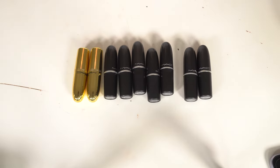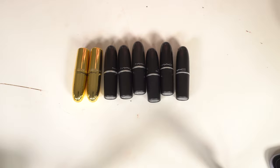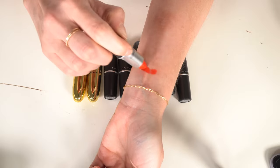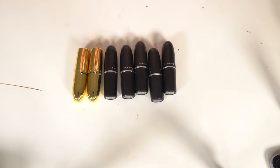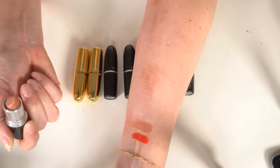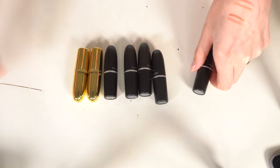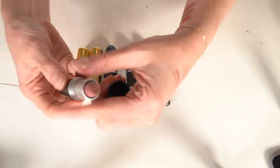Starting with my MAC lipsticks. Lady Danger — the classic really bright red. I don't wear bright red often but I like it when I do, so keeping it. Cherish — never really want to use that color, decluttering. Modesty — a mauve-y nude, always been a favorite, keeping it. Honey Love — that's a good one, staying.